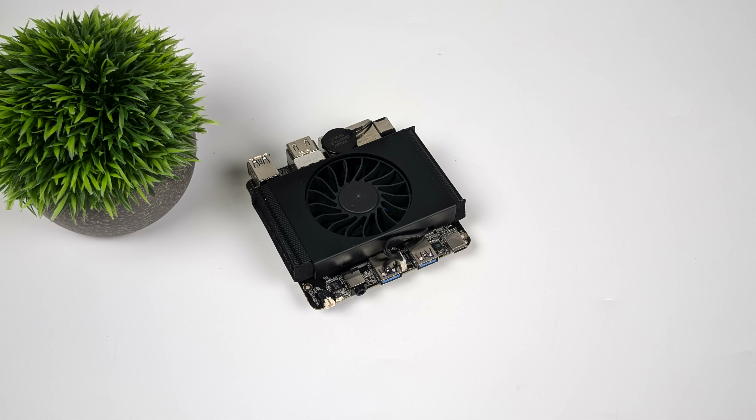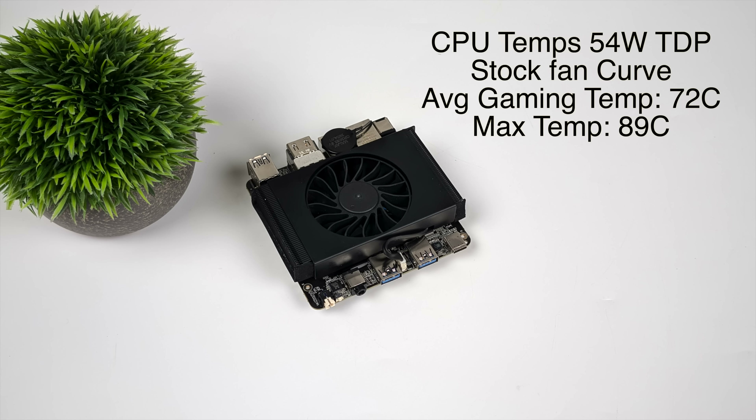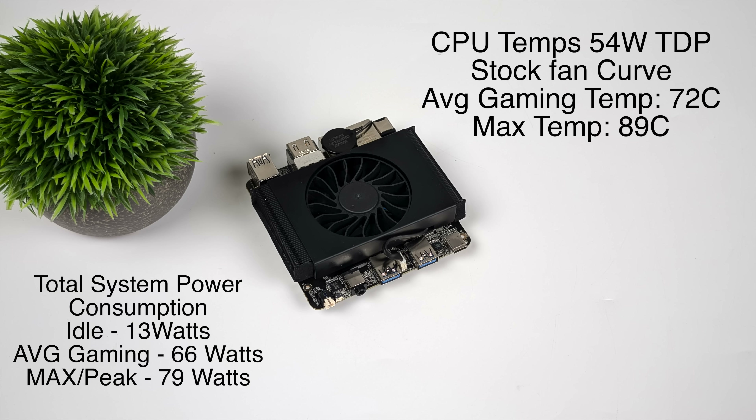The last thing I wanted to take a look at were CPU temps and total system power consumption. When it comes to CPU temps, remember we did take that wattage up from 45 to 54 watts. Using the stock fan curve, average gaming jumped up to 72 degrees Celsius and the maximum I saw was 89 degrees while running a couple stress tests. We didn't hit thermal throttle, but I'm sure it could probably get there at a 54 watt TDP. I've got it plugged into a kilowatt meter at the wall — idle, it pulls 13 watts. Average gaming jumps up to 66 watts and the peak maximum I saw was 79 watts.